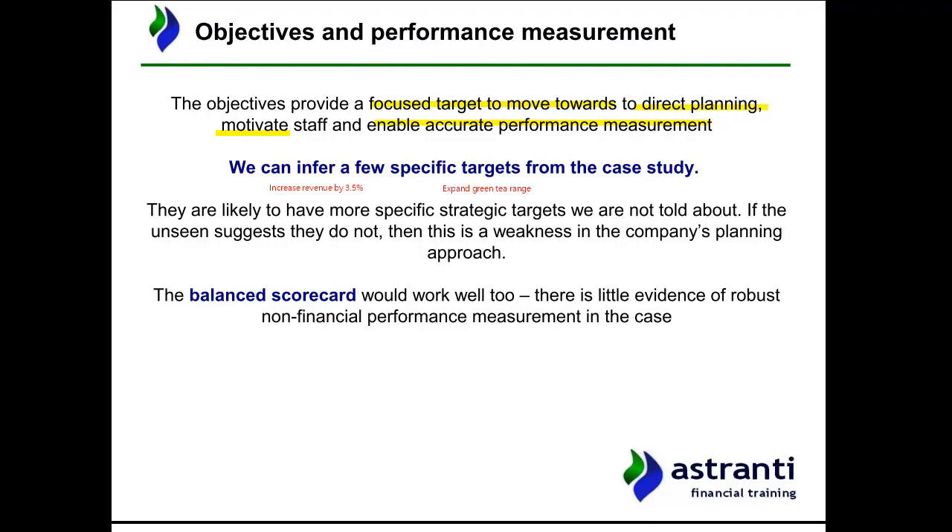Based on the budgeted information, they were budgeted an increase in revenue of 3.5%, so that could be a target. They might also have a target to expand the green tea range and get some product development going in that area to increase their market share once again. The company likely has more specific strategic targets, but this is an operational case study exam, so that kind of high-level information generally isn't included in the pre-seen.